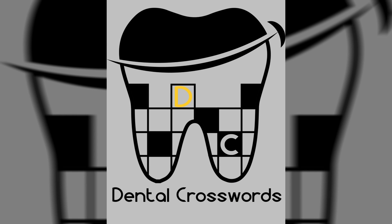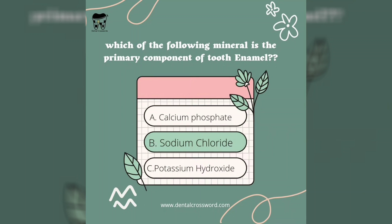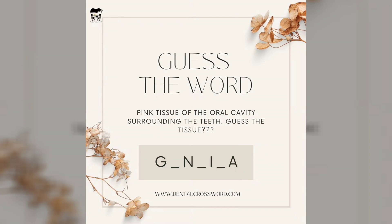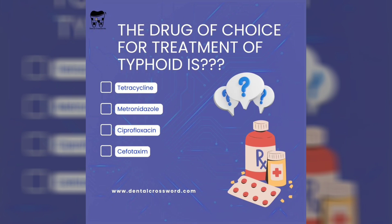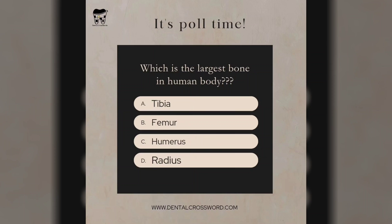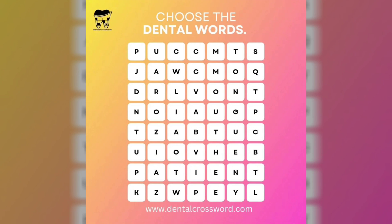Thanks to the sponsor of the video, dental crossword.com. What is dental crossword? A dental crossword puzzle is an entertaining and educational way to test your knowledge of dental terminology, procedures, and oral health concepts. It challenges you to solve word-based clues and fill in the corresponding answers within a grid, forming a cohesive dental theme puzzle.